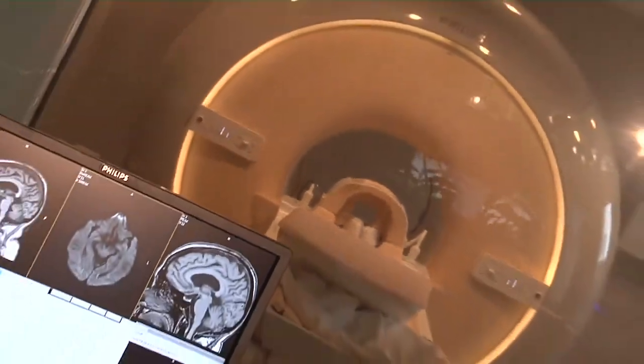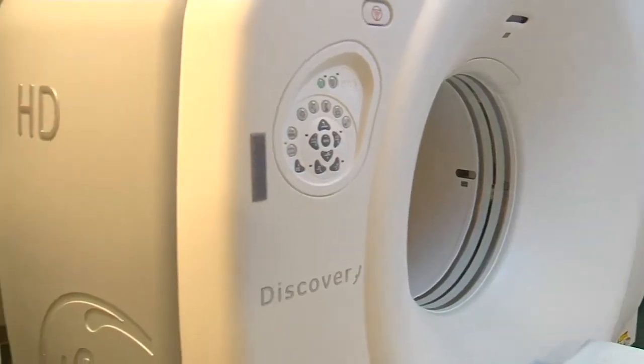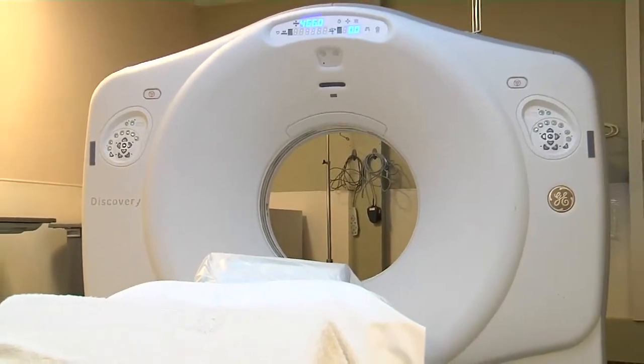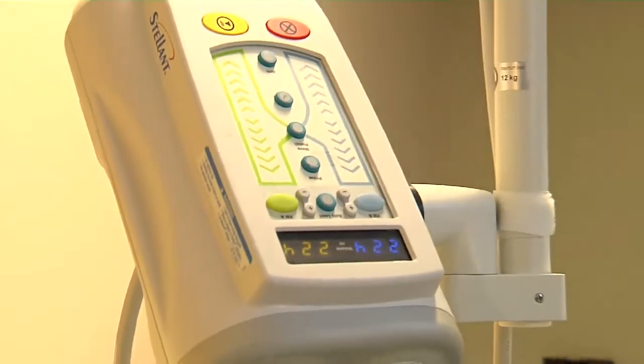Low-dose scanners combine the best of both worlds, providing detailed images while managing to lower the amount of radiation. It's especially important when it comes to children, who are more sensitive than adults. There's been a big push to use what we call a pediatric dose for pediatric scanning. With our new generation of scanners, it allows us to lower that dose approximately another 15 to 30 percent. Exploring the body with minimal risk to the patient makes low-dose scanners a screening super sleuth.